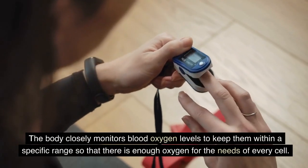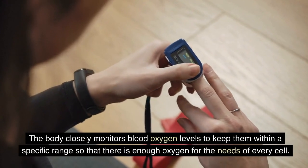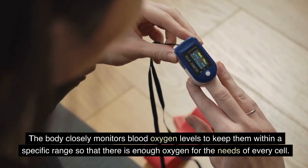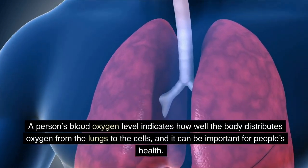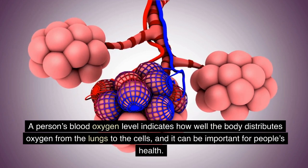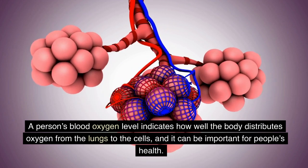The body closely monitors blood oxygen levels to keep them within a specific range so that there is enough oxygen for the needs of every cell. A person's blood oxygen level indicates how well the body distributes oxygen from the lungs to the cells, and it can be important for people's health.